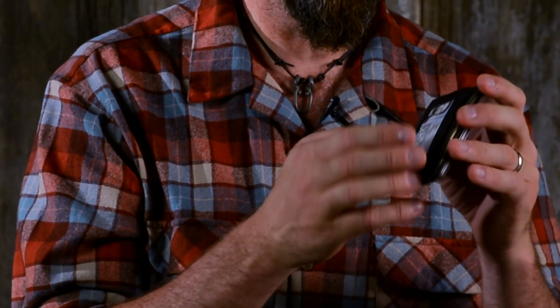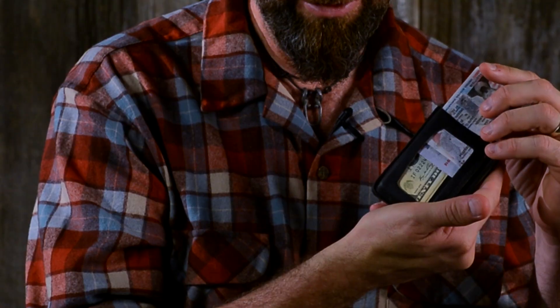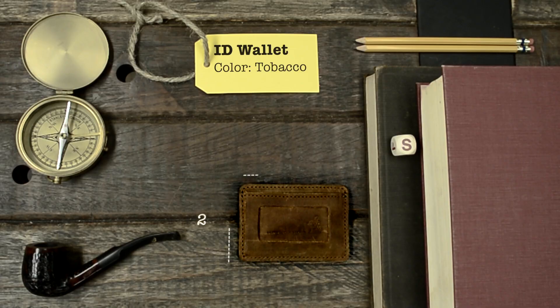Now here's a cool thing. I used to hide money from my wife right here, but she found it, so I don't hide it there anymore — but I keep it there just in case. There you go. This is our ID wallet.